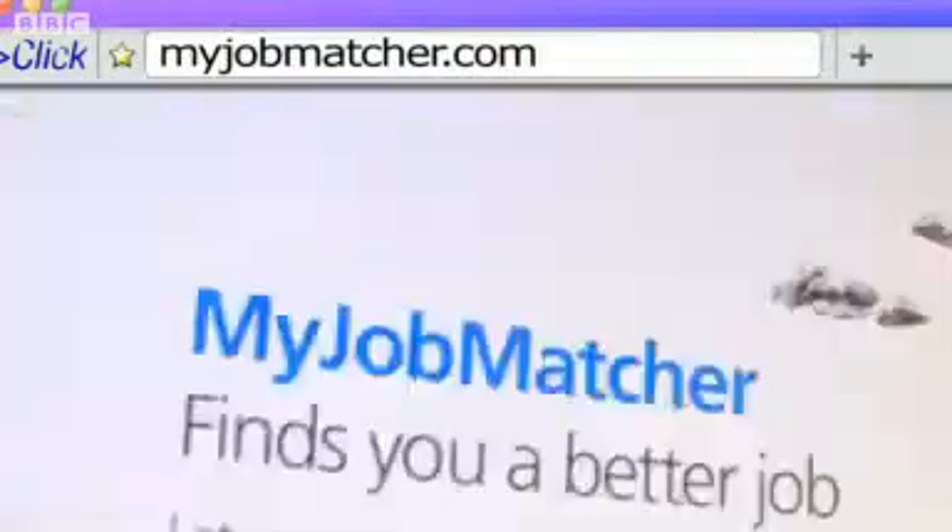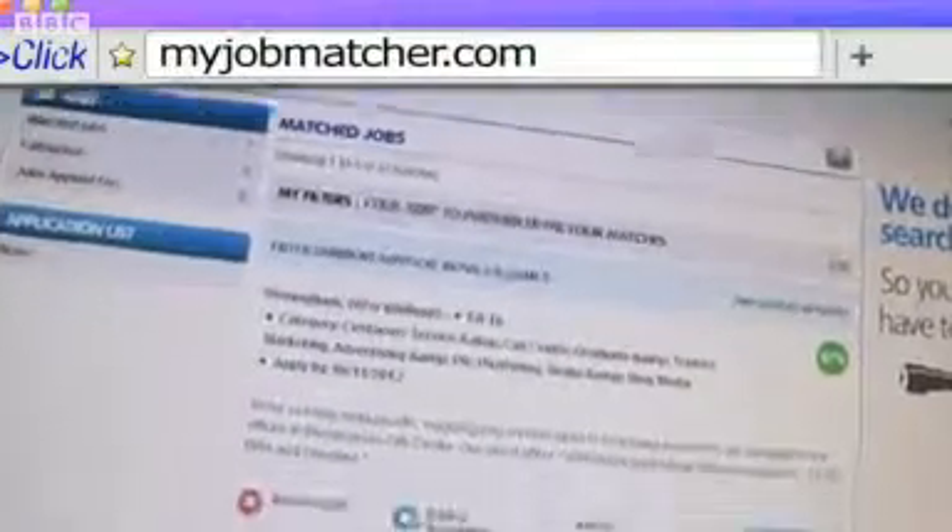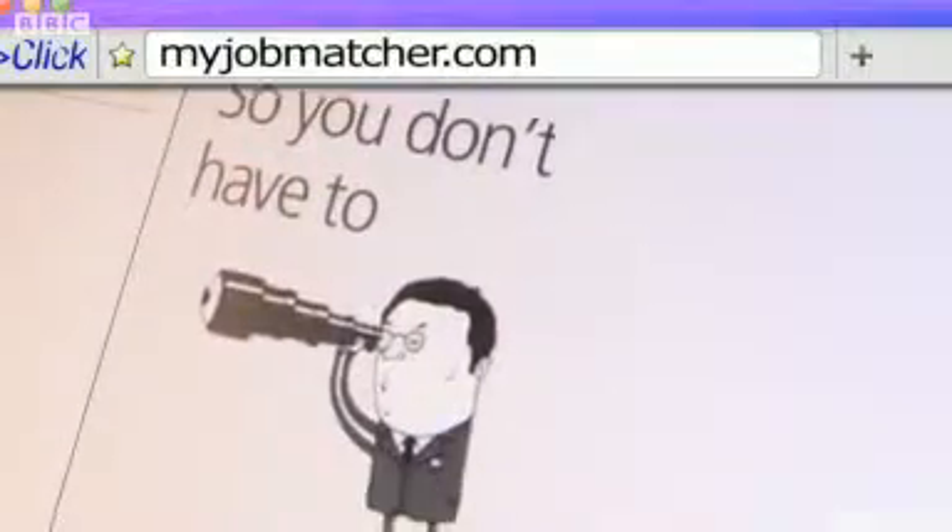Nobody likes filling in the same details on lots of different website forms, but when you're looking for work online it seems to be unavoidable. Not if you sign up with myjobmatcher.com, which uses a clever search algorithm they've called BOB to scan the details of an uploaded CV and instantly returns a selection of jobs you can apply for in a couple of clicks. The developers say that this site is already hooked into around 90% of the niche online jobs boards in the UK, searching around 200,000 jobs daily.